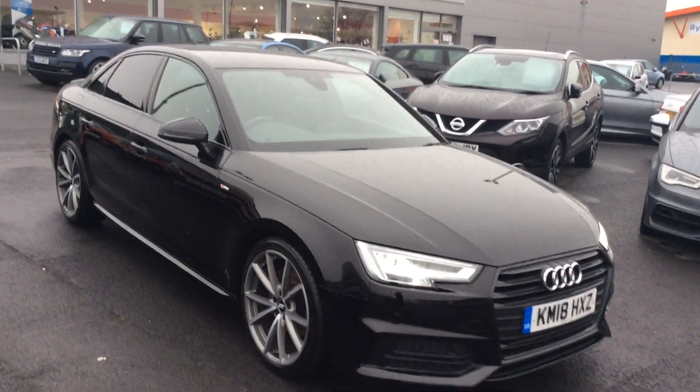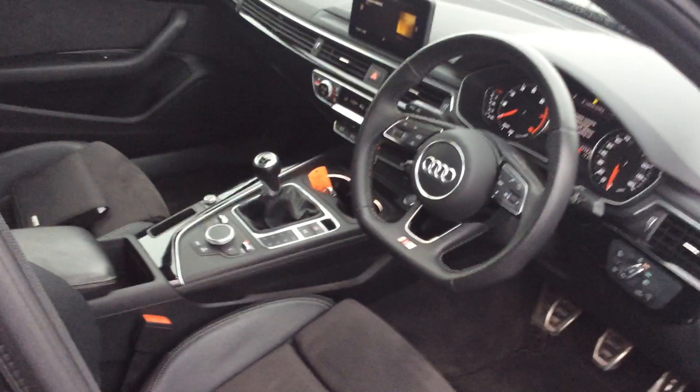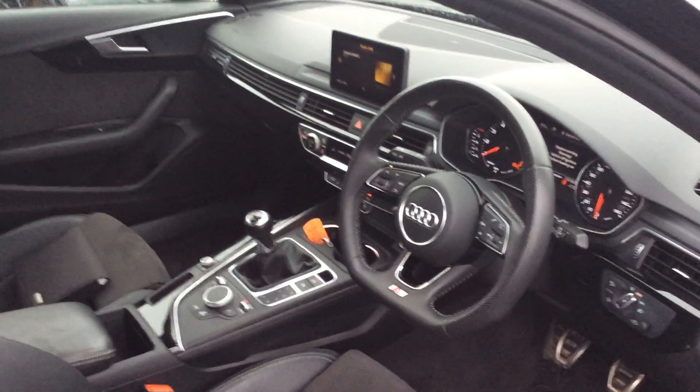We offer finance packages too and we do take in part exchanges. It's the S line as well — I forgot to mention that earlier — it's the S line black edition. We do offer part exchange valuations and great finance packages. So if you need any figures, numbers, any more videos, any more pictures, give me a shout.